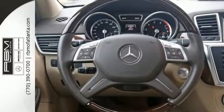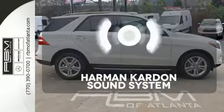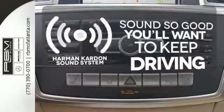You'll know comfort with included climate control, power moonroof, and heated seats. You might drive just to listen to the Harman Kardon sound system.